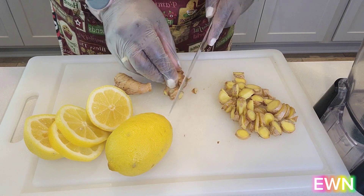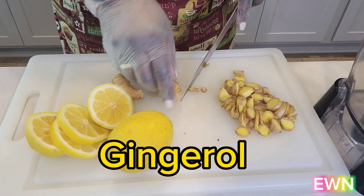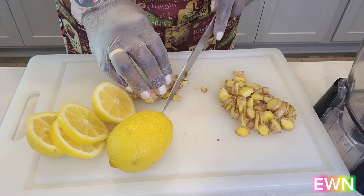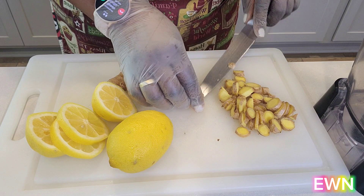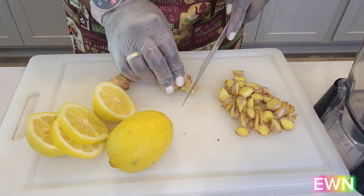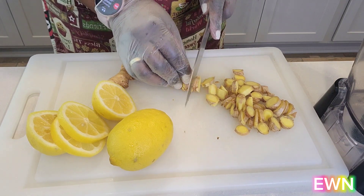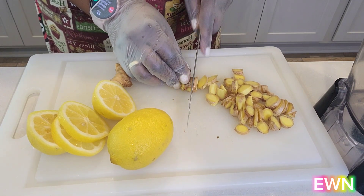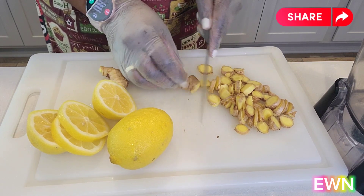This root contains a compound called gingerol, which I covered in depth in last week's video. Gingerol is an incredibly potent antioxidant that helps draw toxins out of your kidney area. It also increases blood circulation in that area, which helps to dissolve hard masses like kidney stones.